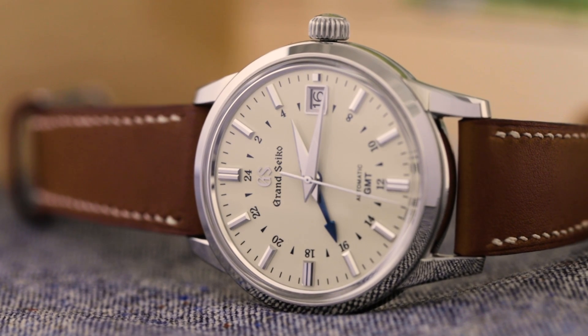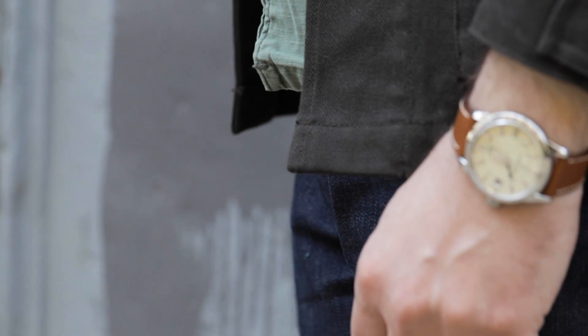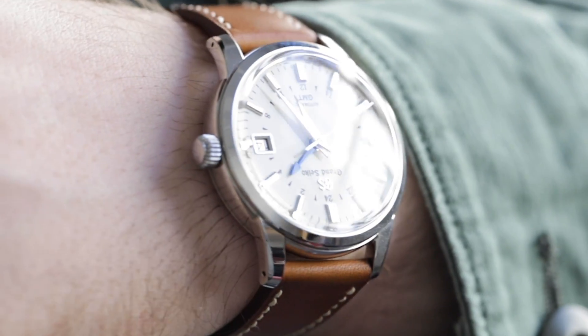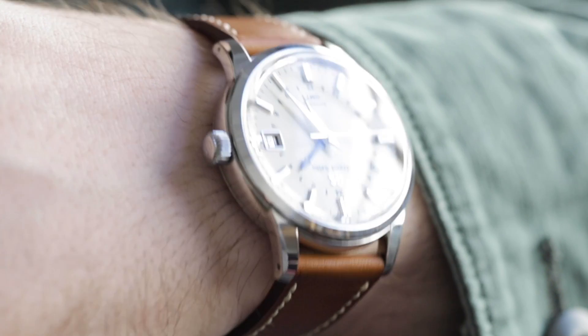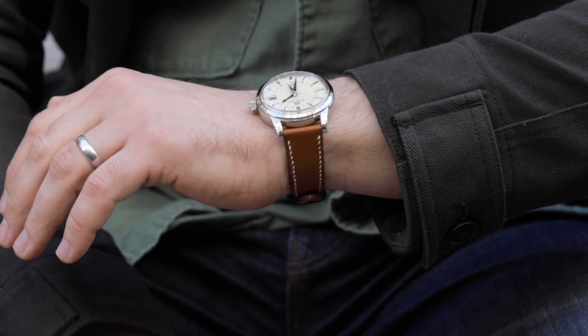The case measures 39.5mm wide, 14.5mm thick, and 46.3mm lug-to-lug. 39mm is a bit of a sweet spot, and while 14.5mm reads somewhat thick on paper, the case itself doesn't look too thick, nor does it wear especially tall on the wrist. In part, that's because the mid-case isn't a giant slab, and the thickness is distributed among the mid-case, the dome crystal, and the case back. The case back is also bowl-shaped, and that, combined with the curved lugs, allows for a really nice fit on the wrist.